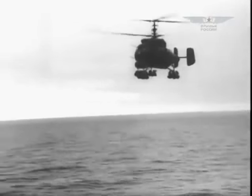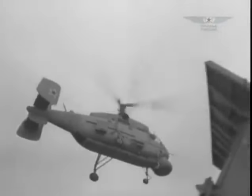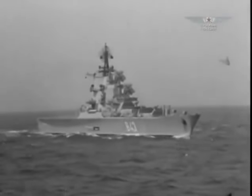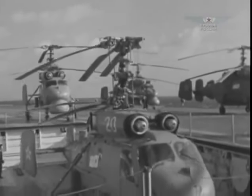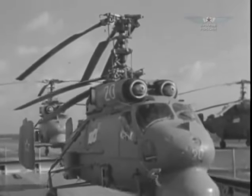The KA-25 was produced in two simultaneous versions: an anti-submarine helicopter for detecting and destroying submarines, and a target designation helicopter — a kind of cruiser's eye watching within a range of 250 kilometers. For its time, the helicopter had impressive equipment: a radar, sonobuoys, and a self-homing torpedo.